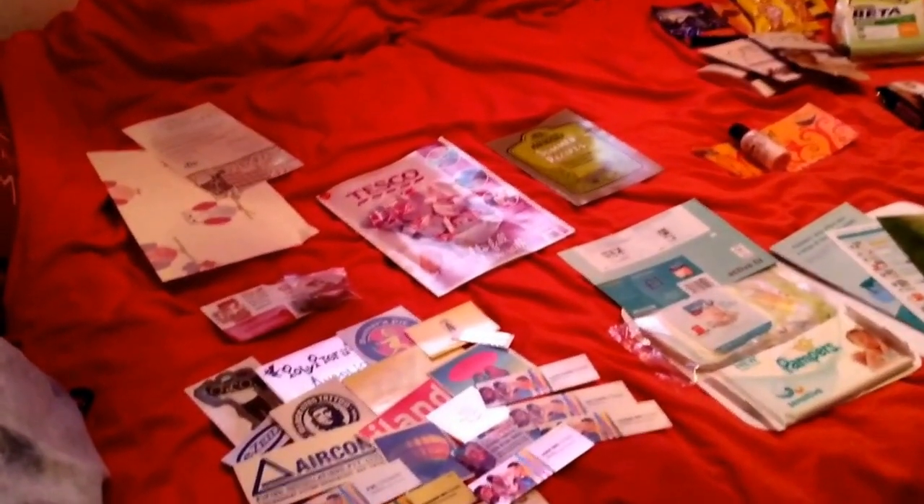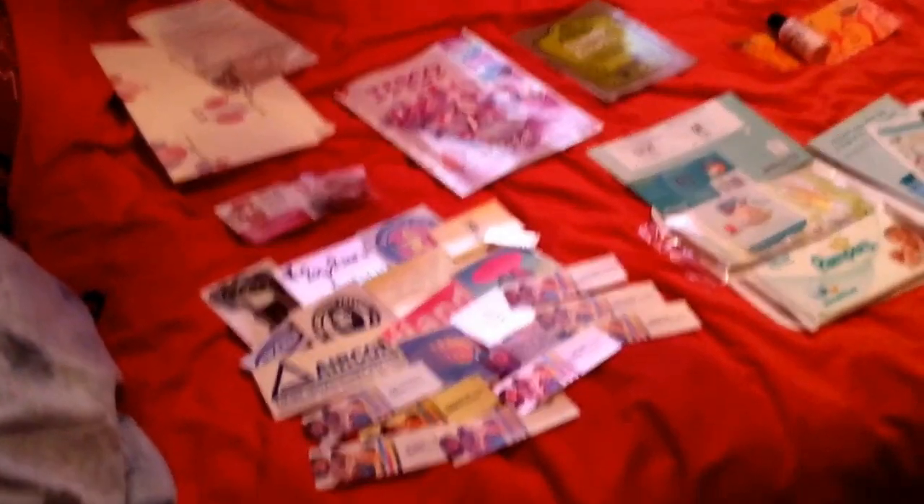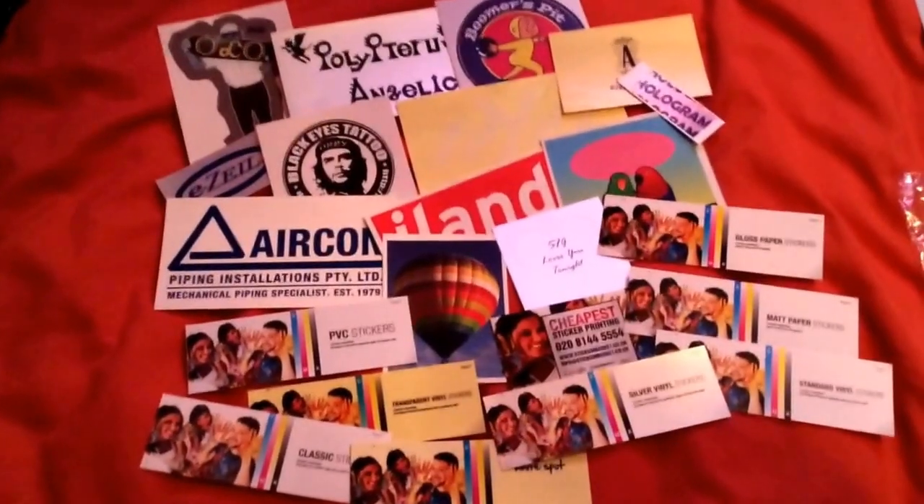Hi guys, welcome back to another freebie video. This is everything I got from the 23rd to the 28th, which is today. I'm going to go straight into it because there's not much and it shouldn't take too long, but I also want to go into detail with some things, so this is just a quick glimpse of everything.